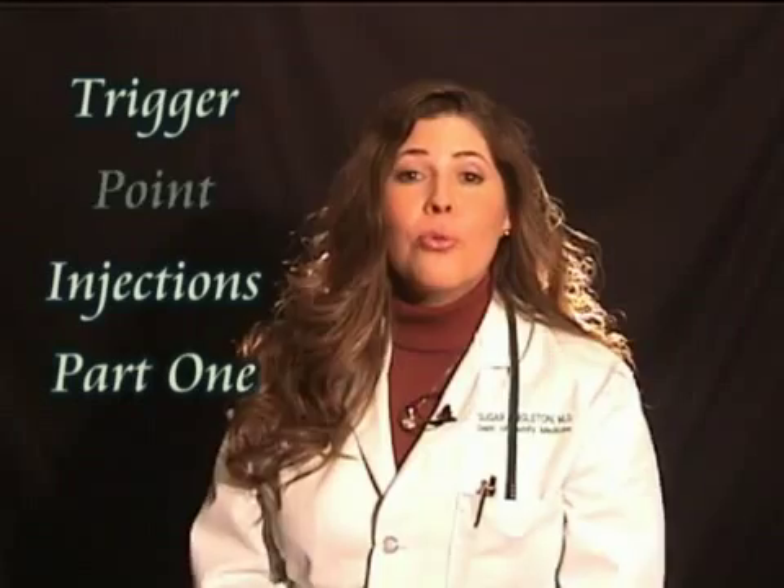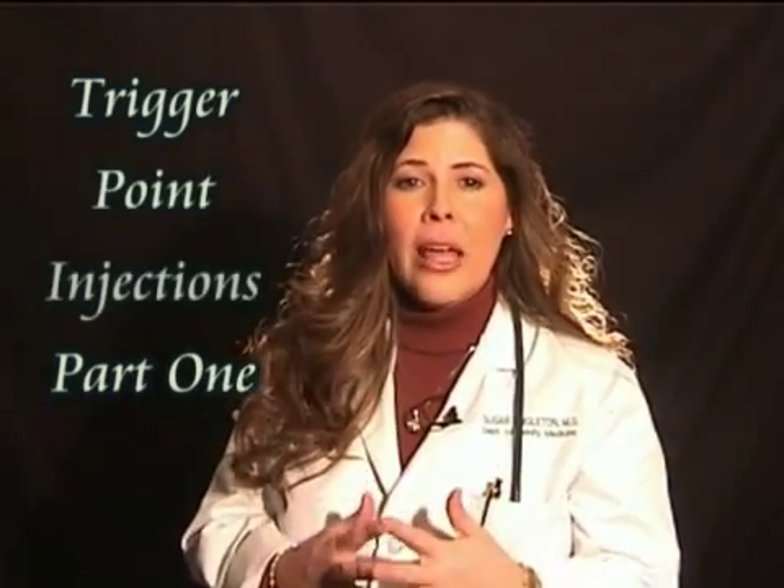Hello, I'm Dr. Sugar, your internet doctor, here to give you your dose of medical inspiration for the day. Thank you for joining us. Our topic is trigger point injections — not only are we going to talk about this today, we're actually going to do trigger point injections today. And I'm sure you can't wait, so let's get started, shall we?